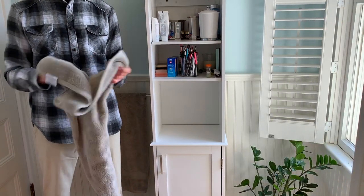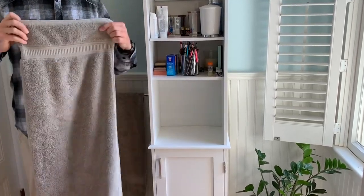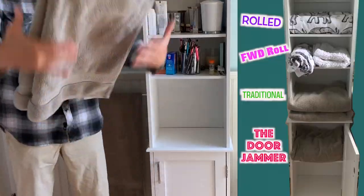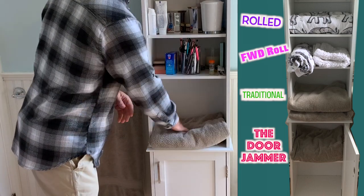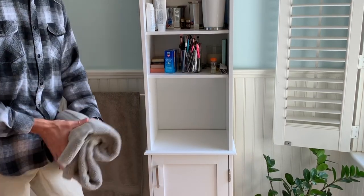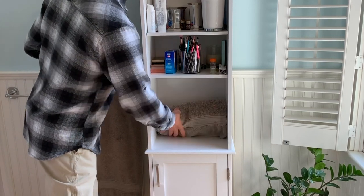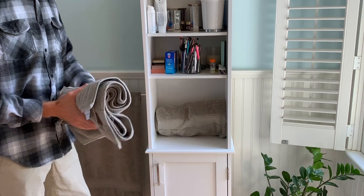Now, while this is a linen cabinet, a normal-sized bath towel folded in the traditional fashion will stick out roughly two inches — not ideal, but just figured I'd let you know. The width is adequate if you prefer to roll your towels, in which case you can usually get two towels deep depending on how tightly you roll them. And keep in mind you can always store towels on the top.